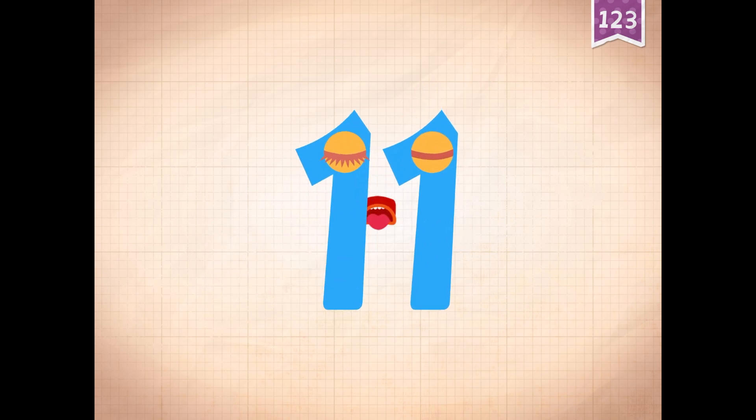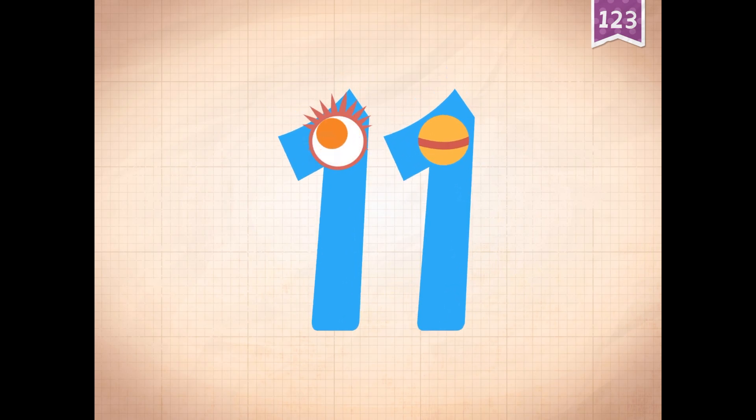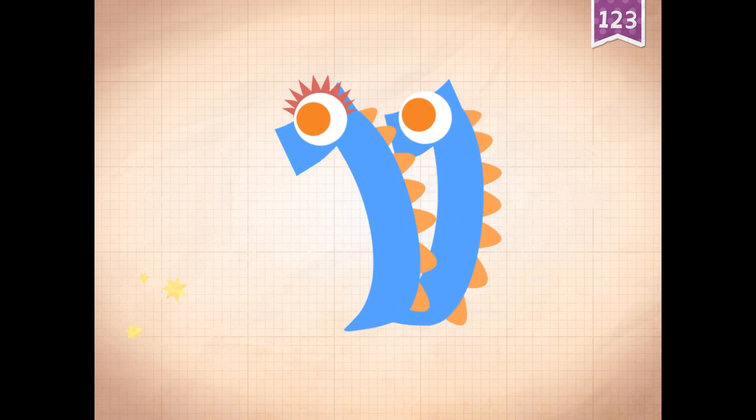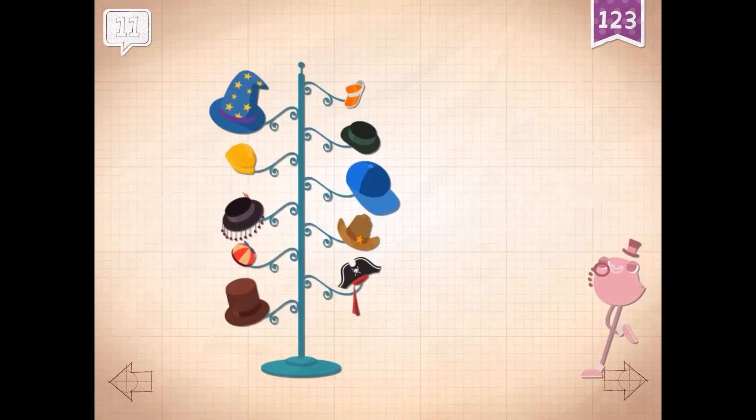Nine plus two equals eleven. Touch the monster's eyes to wake it up. Eleven.